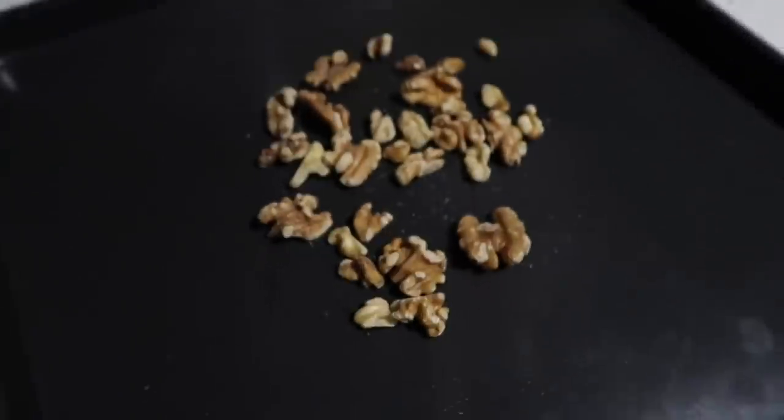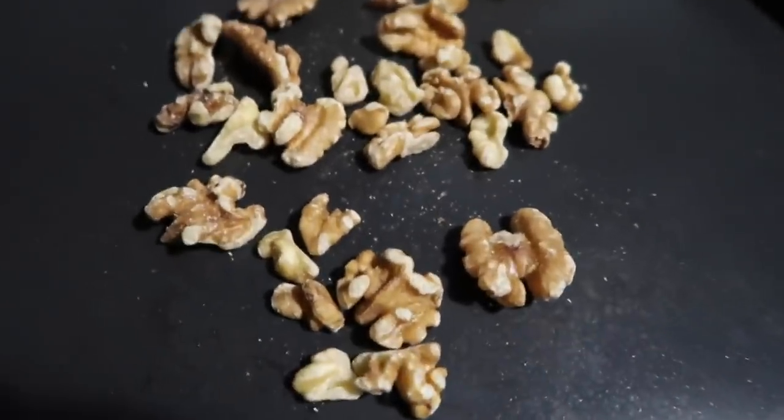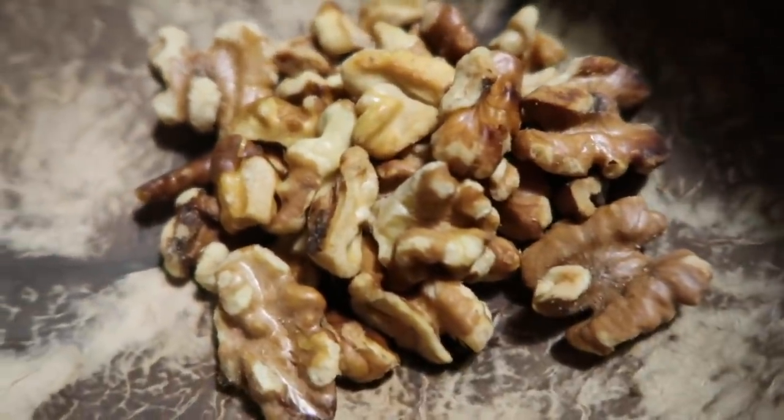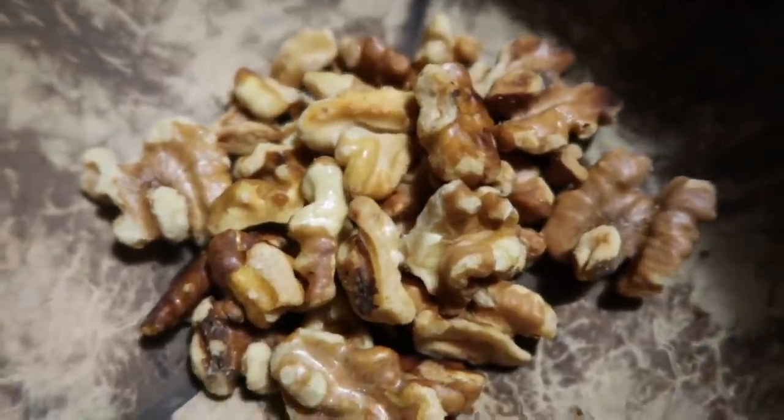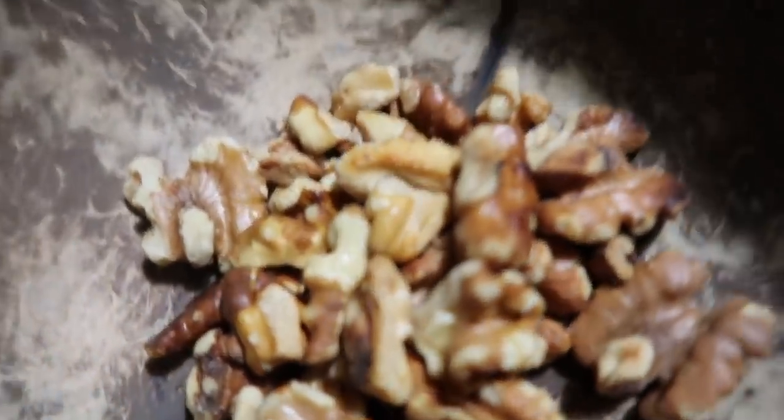I'm toasting the walnuts for about five to ten minutes just for a little crunch, and they are so good. There's the final product — oh my gosh! If you haven't toasted your walnuts, I just did them at 350 for five minutes. Super easy. You can also probably do this on the stove.